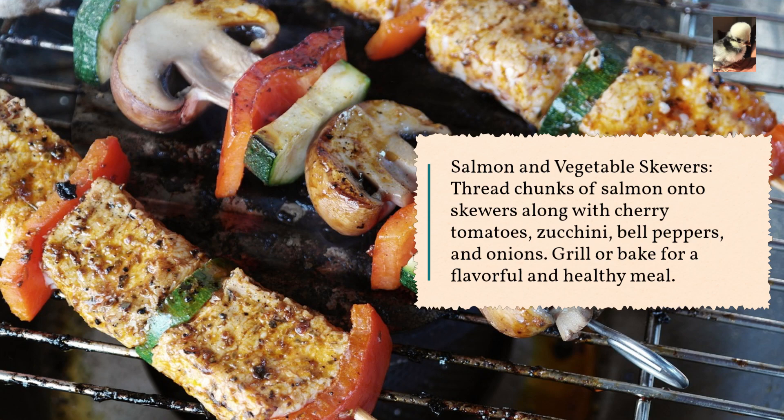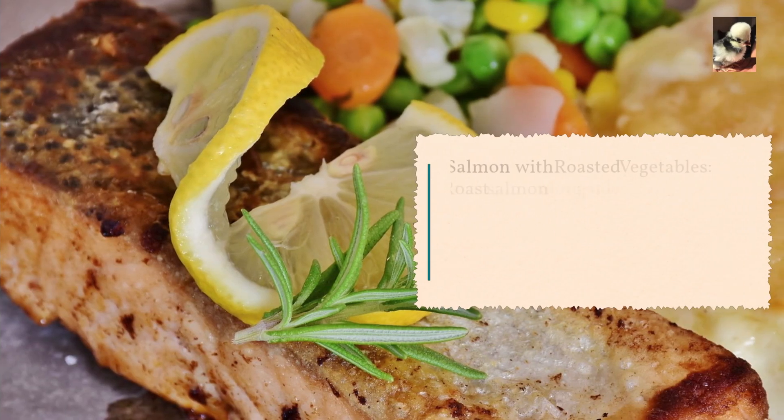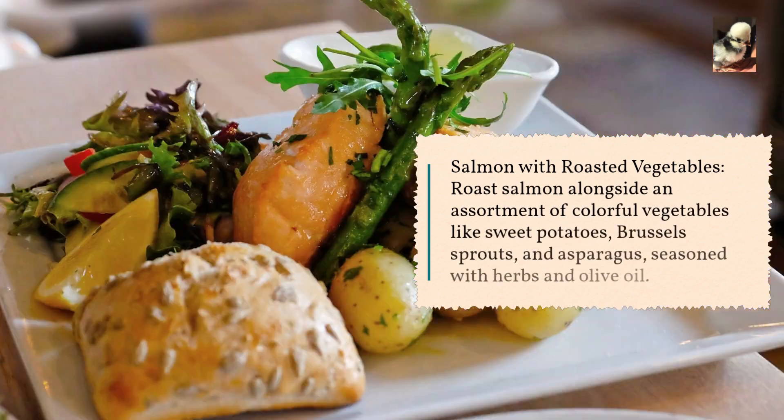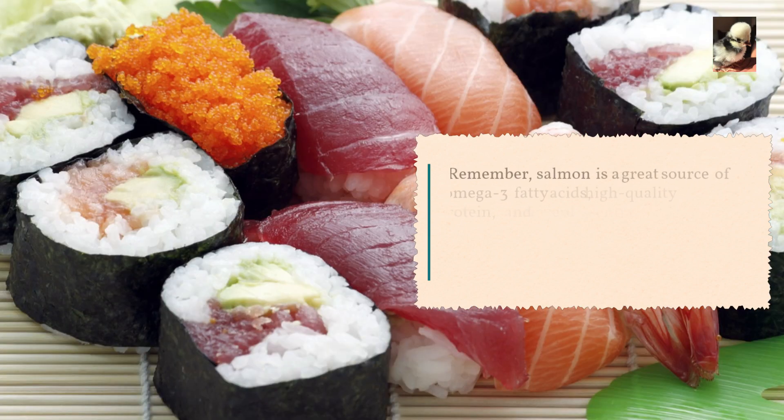Grill or bake for a flavorful and healthy meal. Salmon with roasted vegetables: roast salmon alongside an assortment of colorful vegetables like sweet potatoes, Brussels sprouts, and asparagus, seasoned with herbs and olive oil.